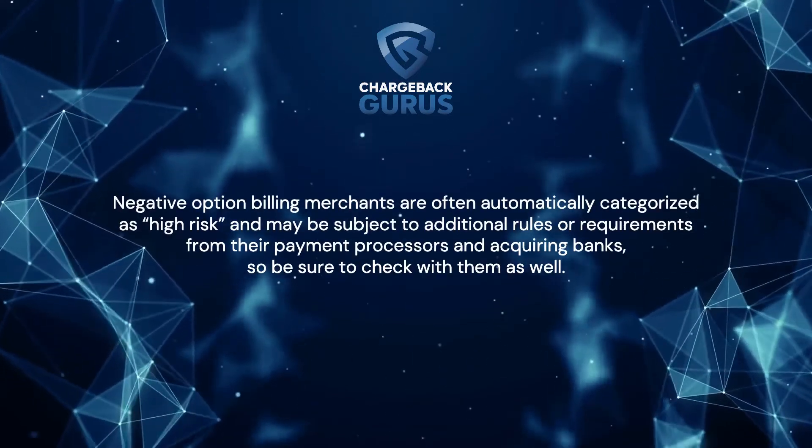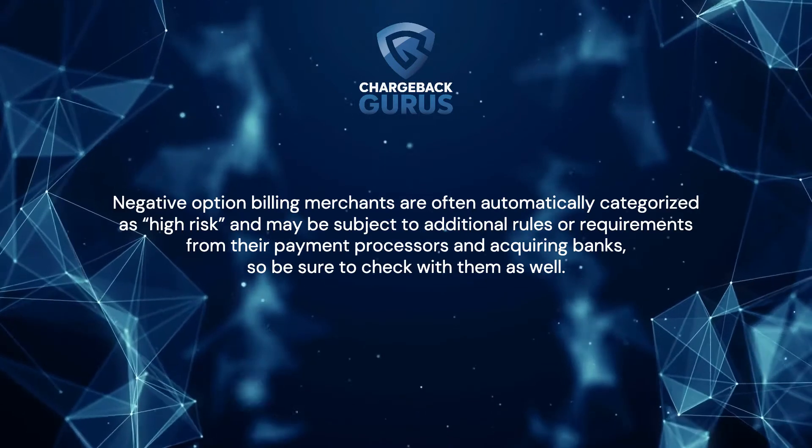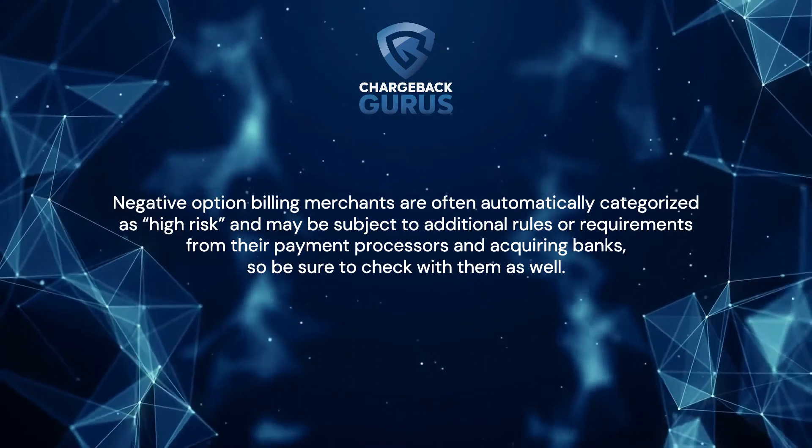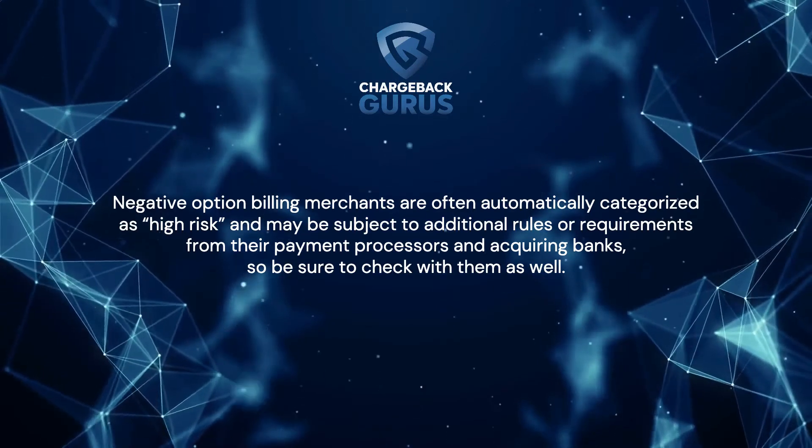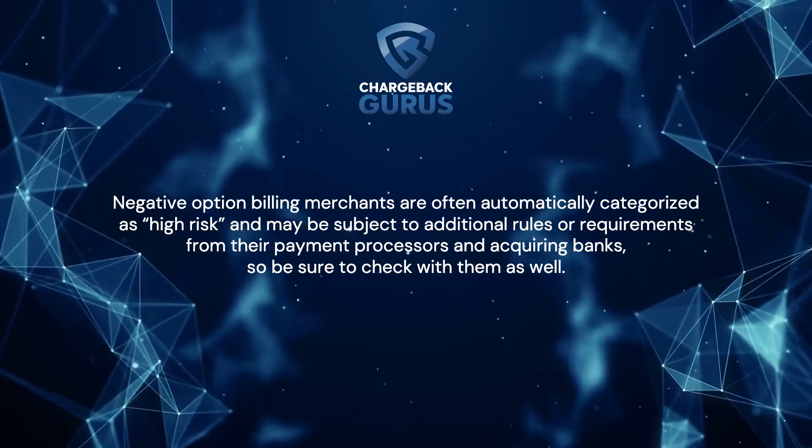Negative option billing merchants are often automatically categorized as high risk and may be subject to additional rules or requirements from their payment processors and acquiring banks, so be sure to check with them as well.